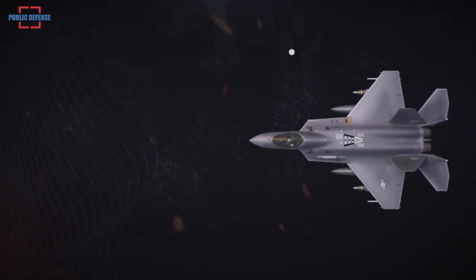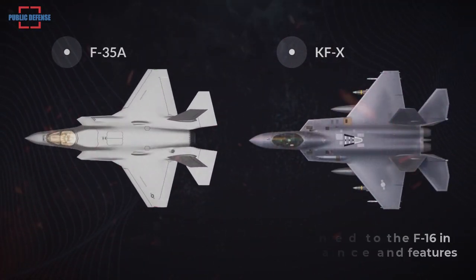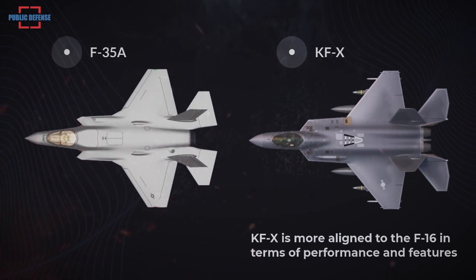While bearing outward similarities to the 5th generation F-35A, the aircraft is more aligned to the F-16 in terms of performance and features. However, its future iterations will have features of the American stealth fighter.